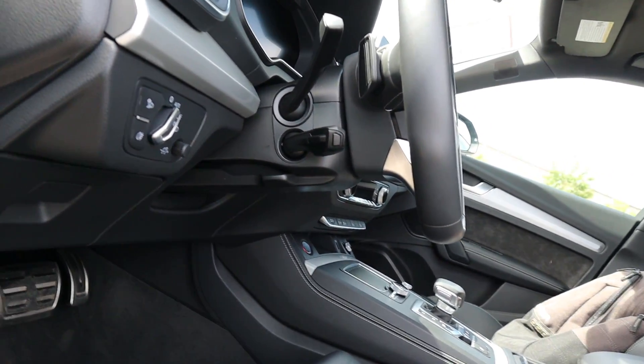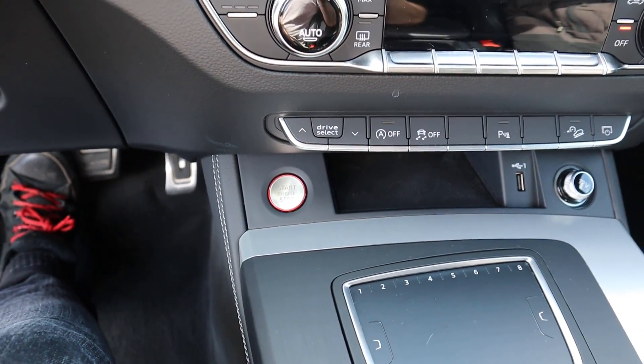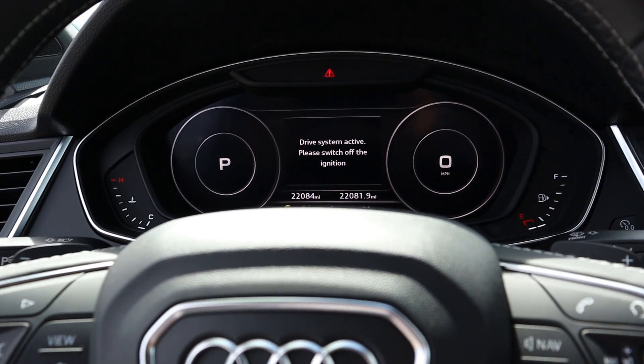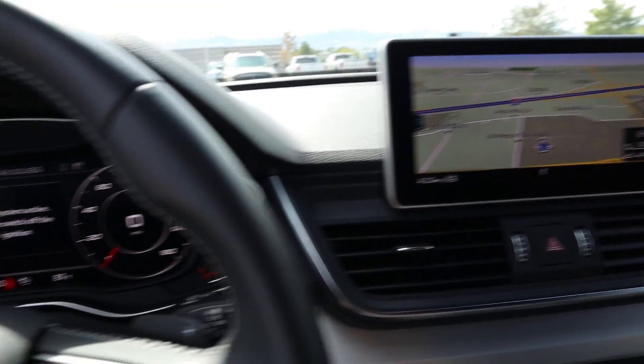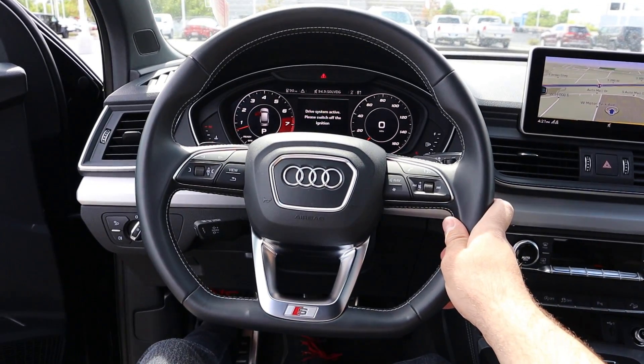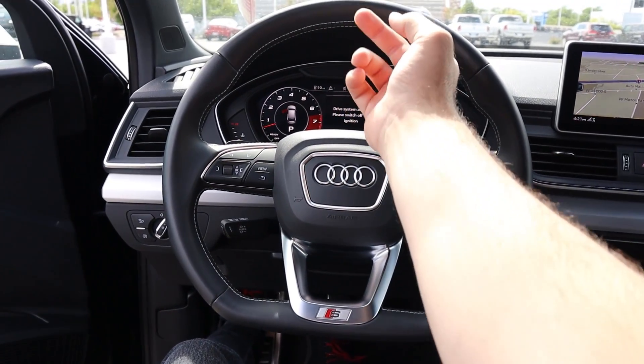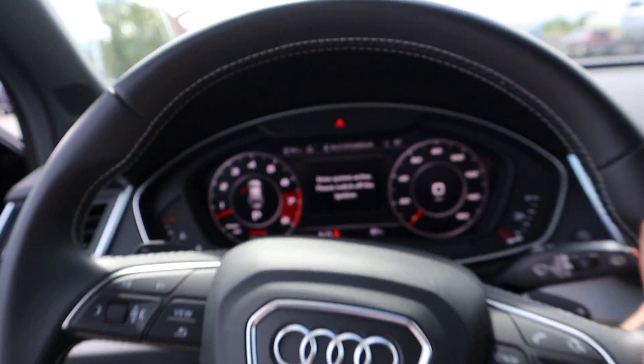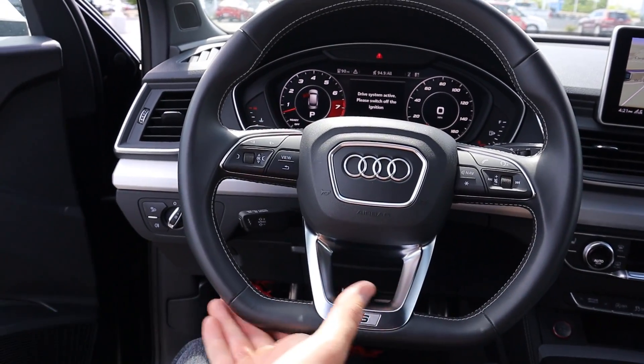The steering wheel is manually adjustable, which is interesting. The stop/start button in the SQ5 is down there and it's got a sporty look to it — the car makes a little fart noise when it starts up. As everything comes to life, the steering wheel has really nice stitching inside; it's kind of double-tiered stitching with two different layers, and it has a square bottom which gives it a sportier feel.